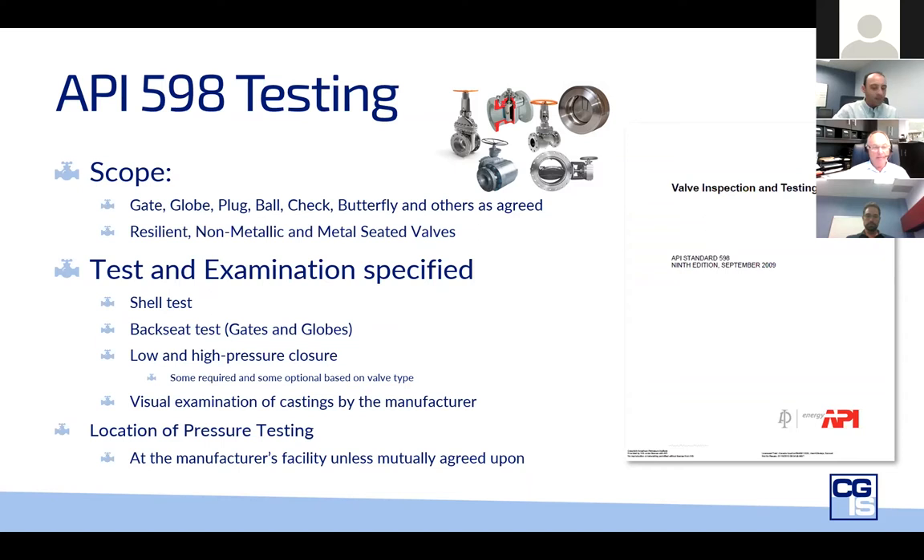There's also an allowance for a backseat test, specifically done on gate and globe valves. They test the valve with the packing bolts loosened or removed in order to verify there's no leakage past the stem or shaft while the valve is being repacked. Then there is the closure test, or seat test, which is used to confirm leakage past or through a valve's closure mechanism — referred to as the obturator. Depending on the valve type, low and/or high pressure closure tests are required or optional per purchase request. The standard requires leakage to be visually detectable.